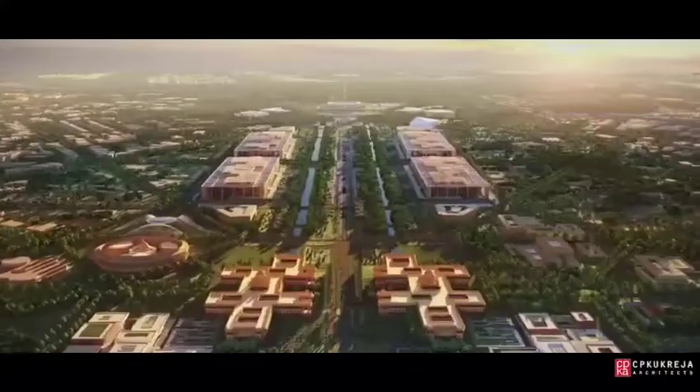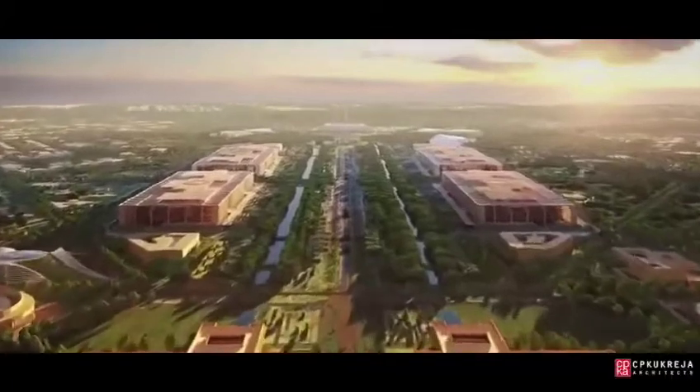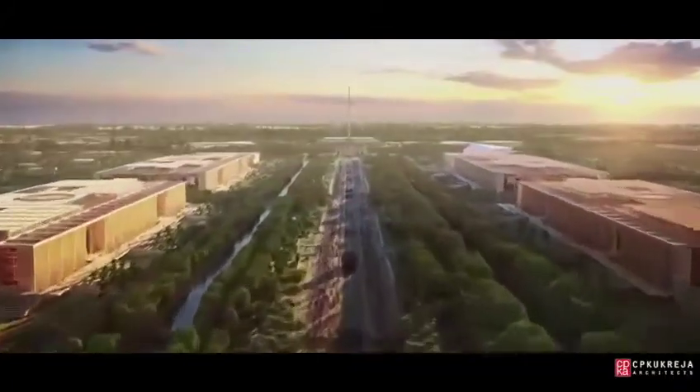Doing so will extend the Rajpath's grandeur while laying the framework for an adaptable smart city for future generations.